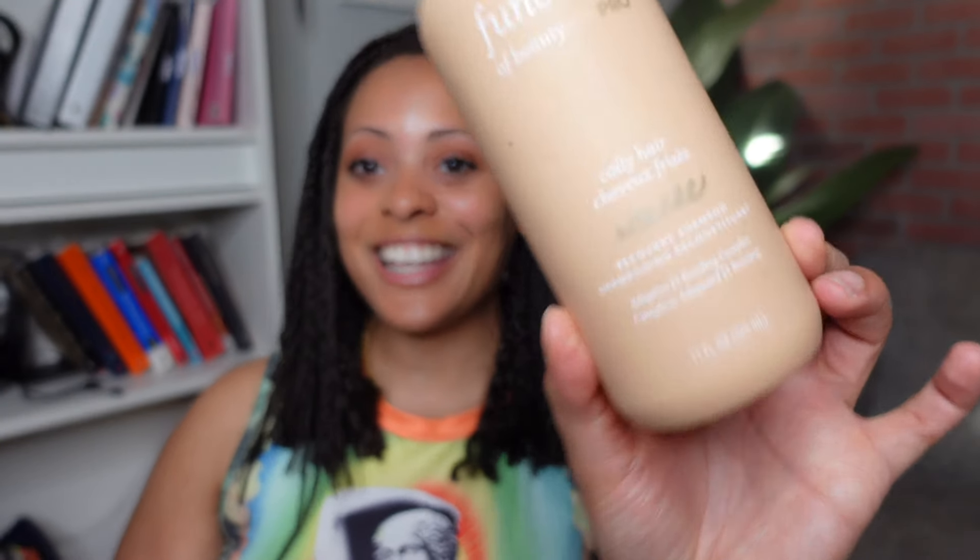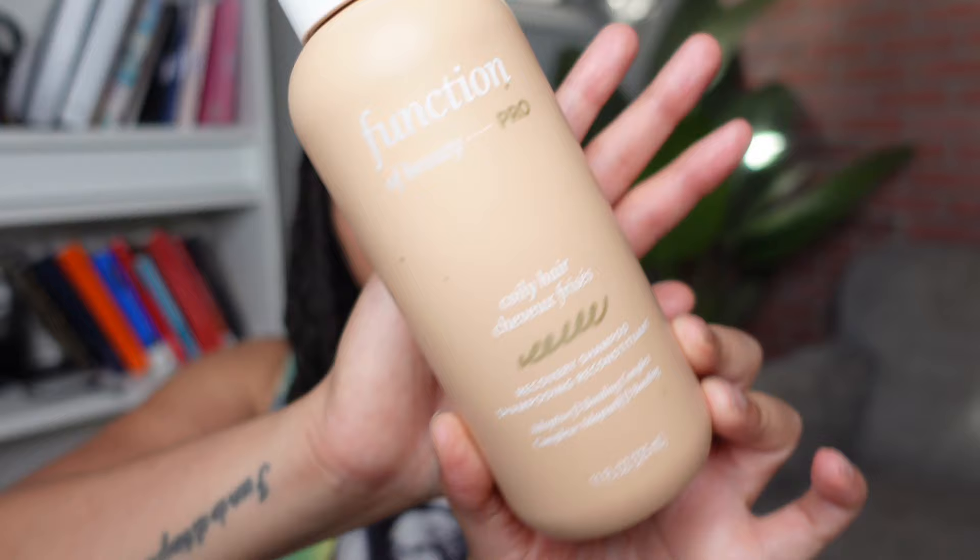If I'm feeling on the drier side, I love to go in with a moisturizing shampoo. My favorite is the Function of Beauty Pro for coily hair — it's a recovery shampoo with no parabens, no sulfates, totally vegan. I love this when I want a really natural shampoo that still cleans my hair and keeps it moisturized. I'm looking forward to trying more products in this line — this is currently the only one I've tried.